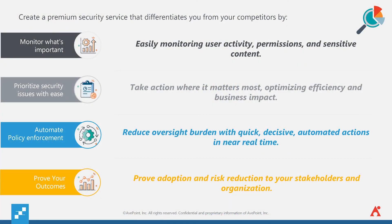The bottom line is this. Our new Policies and Insights solution allows you to automate and scale your team, automatically correct out-of-policy access permissions to documents and workspaces. It allows you to get rid of the noise and focus on what matters most, prioritize overexposed sensitive content, and lastly, allows you to investigate permissions and create policies that enforce and correct settings to improve business processes. What we're really trying to do is help create a premium security service that helps you differentiate from your competitors, easily monitor user activity, permissions, and sensitive content, take action when it matters most to optimize efficiency and business impact, reduce oversight burden with quick, decisive, automated actions in real time, and ultimately prove adoption and risk reduction to the stakeholders at your customers' organizations.